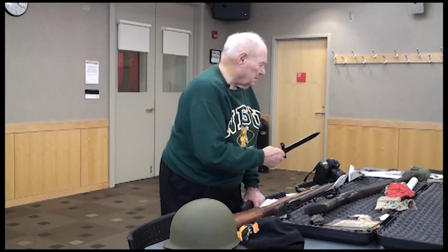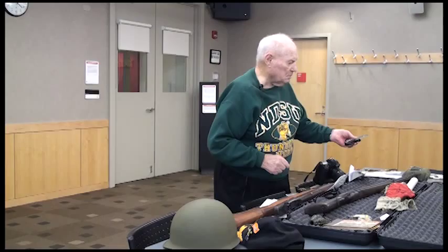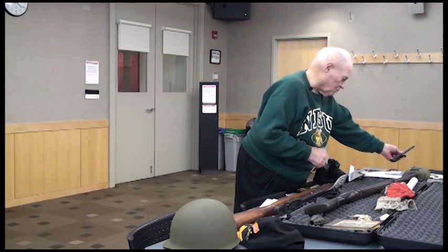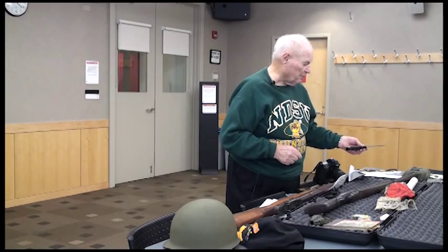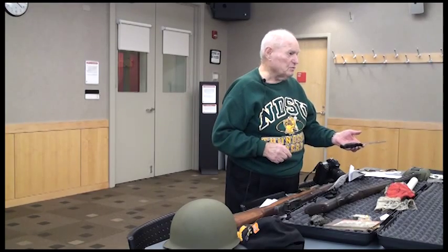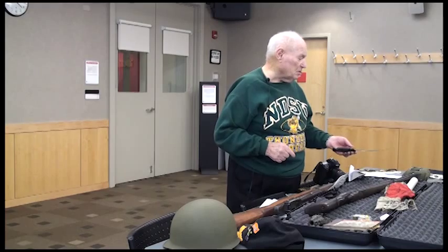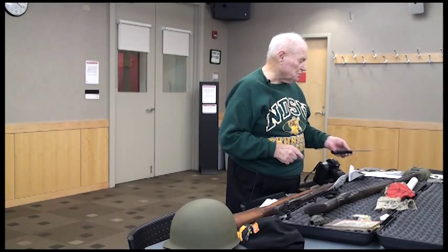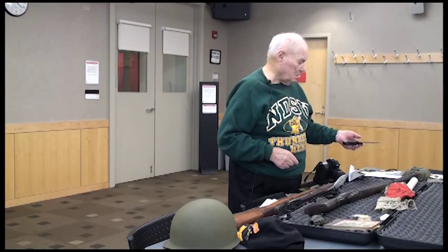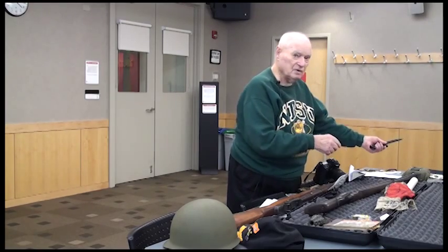This is the bayonet that we took training in — close combat training. It was used in the First World War for trench warfare, but it was hardly ever used in practice. Because you never let anybody get close enough. If they were so close, it would be more efficient in your hand than at the end of a gun.